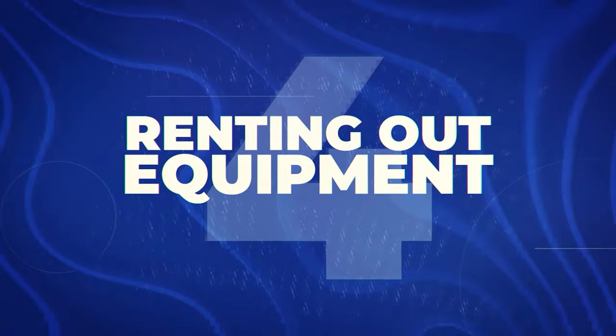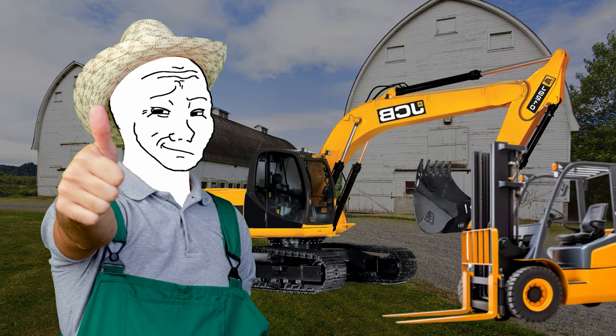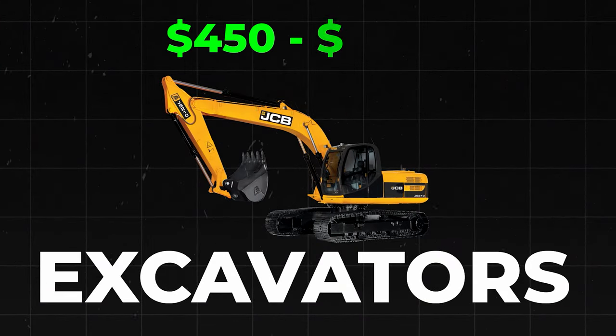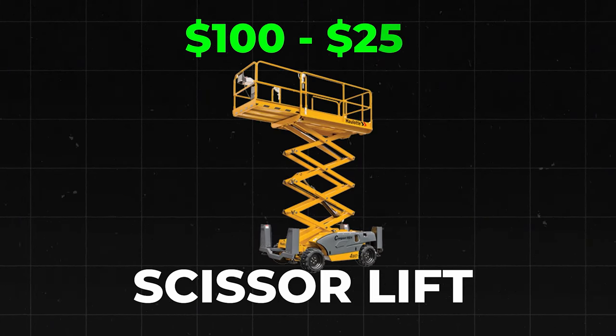Speaking of other things sitting around your house collecting dust, let's talk about renting out equipment in general. There are so many different random things you can rent out. Just to give you a few examples — if you live on a farm or an industrial area and have access to an excavator, a forklift, skid steer loaders, or scissor lifts — you can rent out excavators for $450 to $3,500, forklifts for $100 to $600, skid steer loaders for $200 to $400, and scissor lifts for $100 to $250. And by the way, this isn't per month — this is per day.